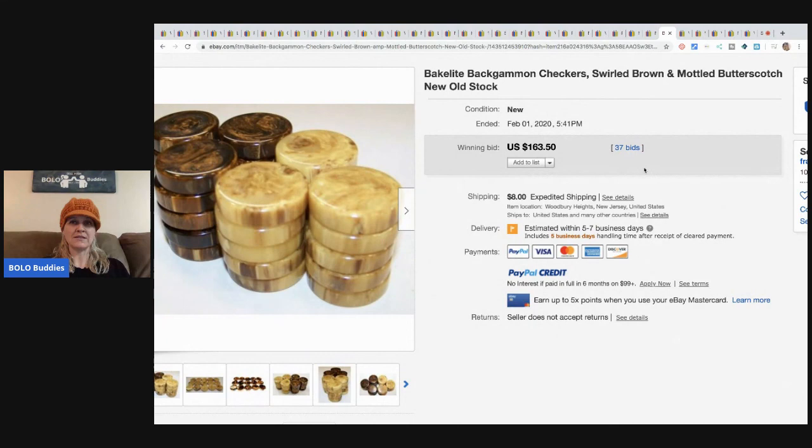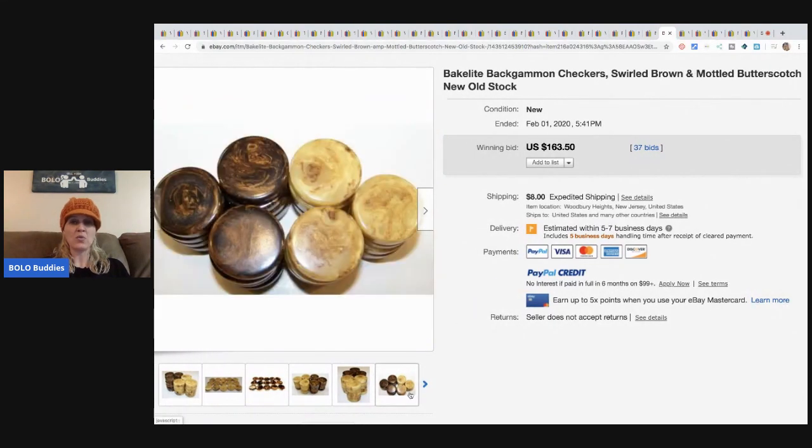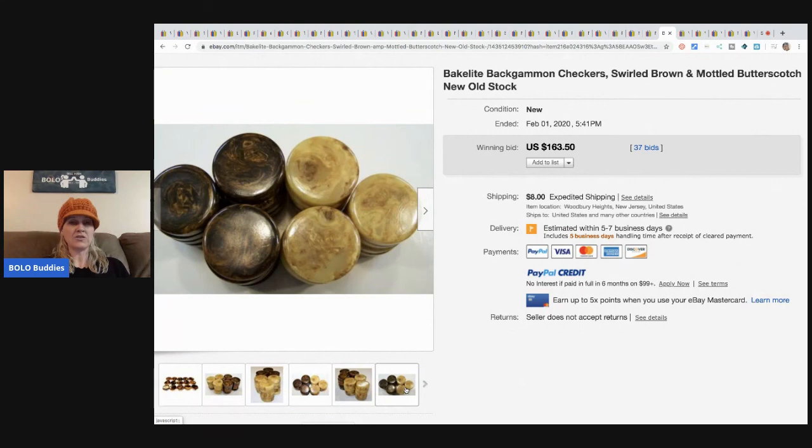Bakelite backgammon checkers — definitely a bolo. These sold for $163.50 with 37 bids. It says new old stock; I don't know how they know that since I don't see any packaging, but I guess you just take their word for it.